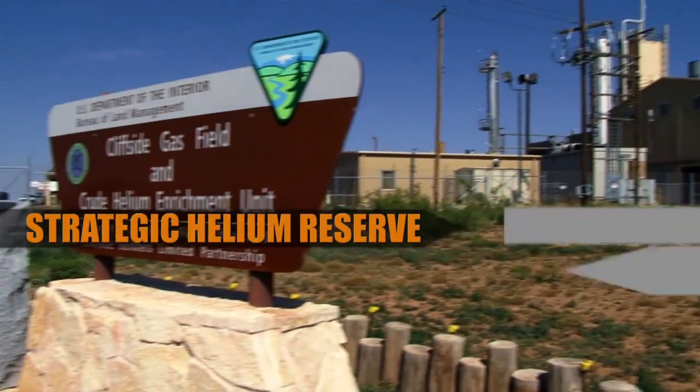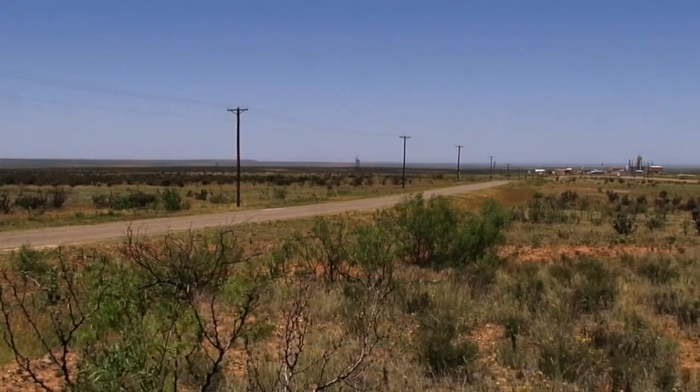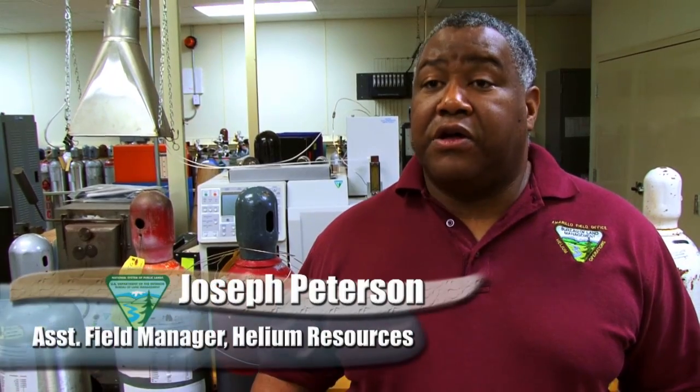We're here at Cliffside Field, just outside of Amarillo, Texas. The Amarillo Field Office supplies about 40% of the helium requirements in the United States, and also about a third of the helium that's required throughout the world. We provide helium for all kinds of important strategic uses, not only for the United States, but also globally.